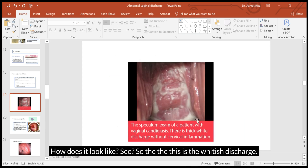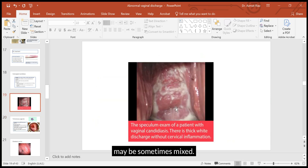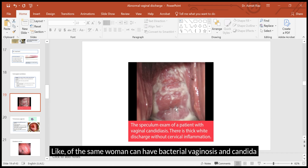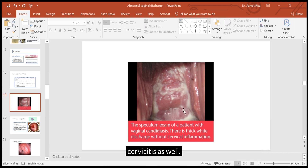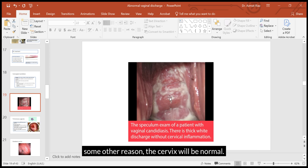This is the whitish discharge — it does not cause any smell. You can see the cervical os here; the cervix looks fine, it is only a lot of vaginal discharge. Having said that, sometimes there may be mixed infections — the same woman can have bacterial vaginosis and Candida at the same time, or a vaginal infection alongside cervicitis. But if it is vaginal candidiasis alone, the cervix will be normal.